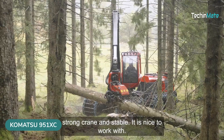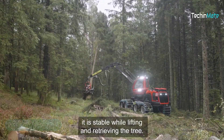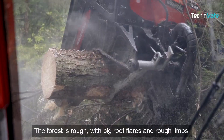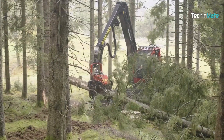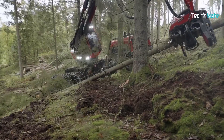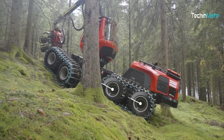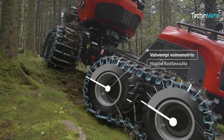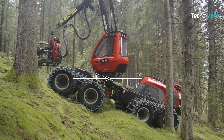This is the Komatsu 951XC, an all-in-one logging machine. It cuts the tree, removes the branches, and cuts them into smaller sizes. Its tracks are perfect for hilly and uneven landscapes — in other words, perfect for the woods and forests.